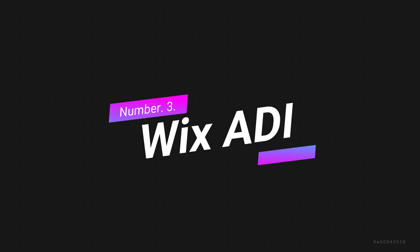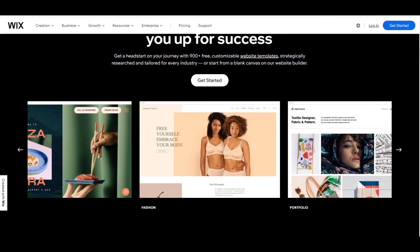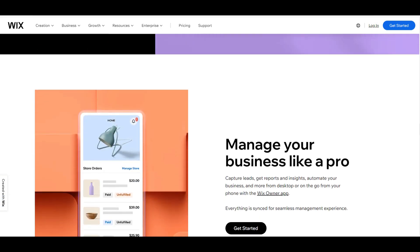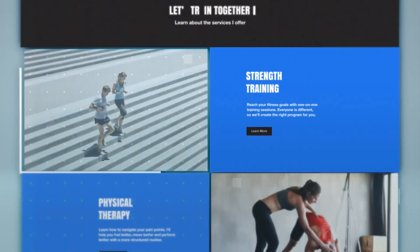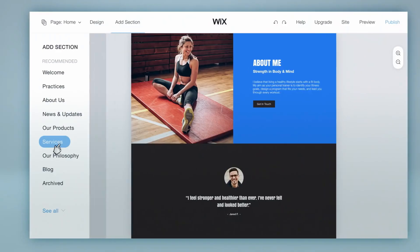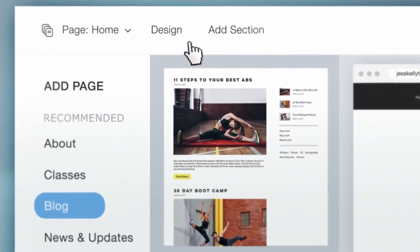Number 3: Wix ADI. Wix ADI is an AI-powered website builder that offers users a fast and easy way to create a professional-looking website without requiring any coding skills. The platform uses artificial intelligence to design a website based on a user's preferences and industry, making it easy to create a website that fits their brand and style. One of the standout features of Wix ADI is its fast setup process. After answering a few questions about your business or personal brand, the platform will create a website in less than five minutes, saving users a lot of time and effort. Another great feature of Wix ADI is its ability to import existing images and content — if you already have an online presence, Wix ADI can import your existing images and content.